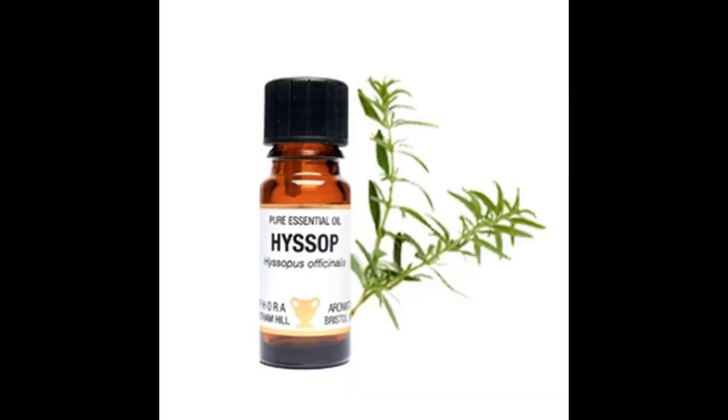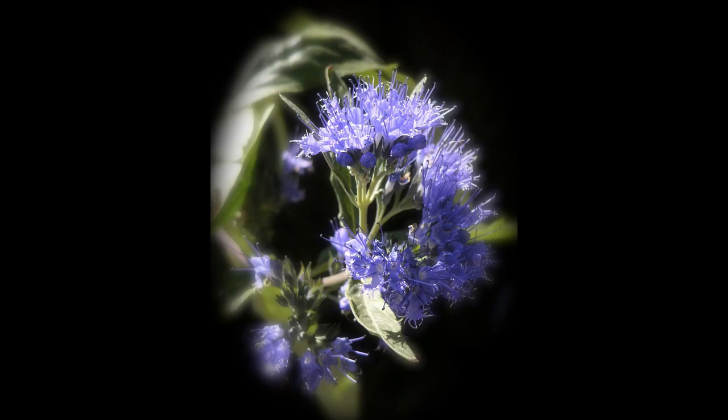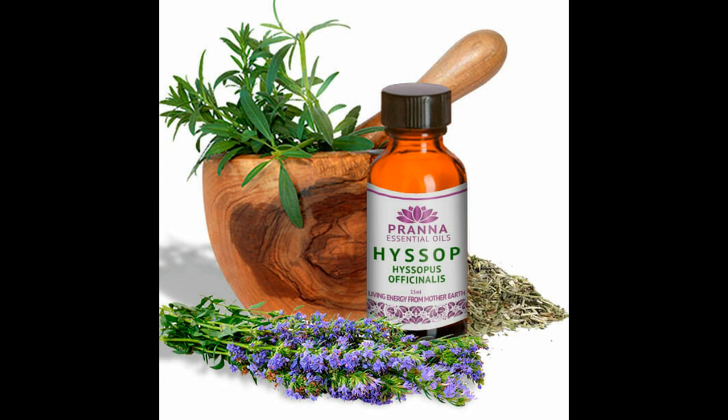Hyssop can be made into an essential oil by steam distilling the purple-blue flowers and the leaves, and it has a very protective energy which purifies and clears out any lurking negativity. It's quite strong, so it's advised not to use it if you're pregnant or epileptic.